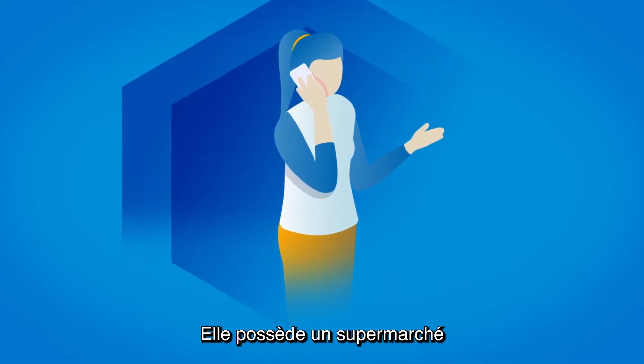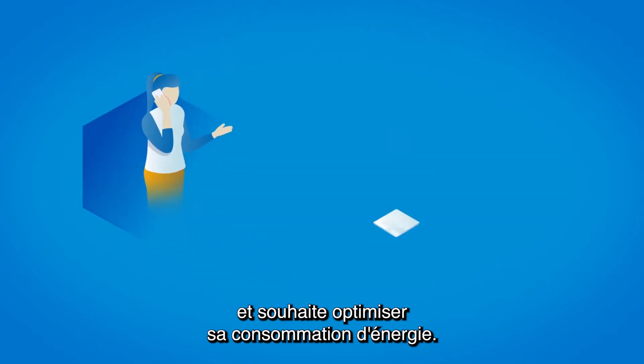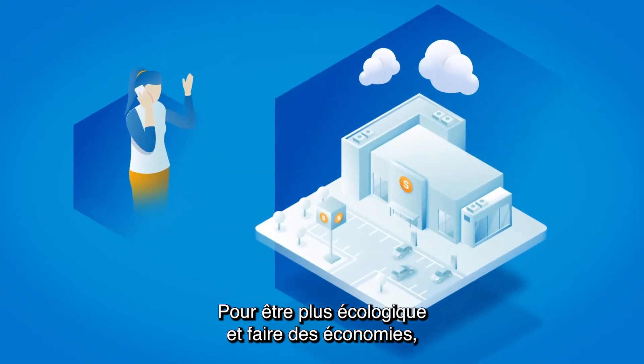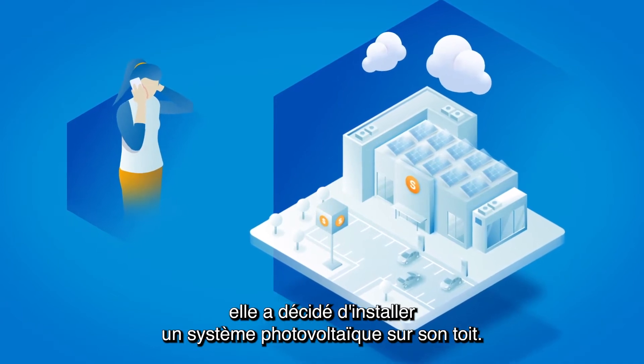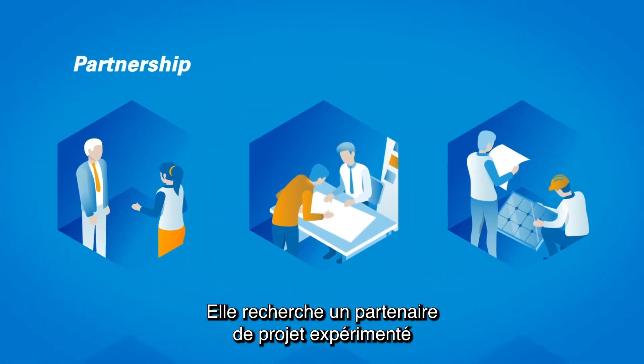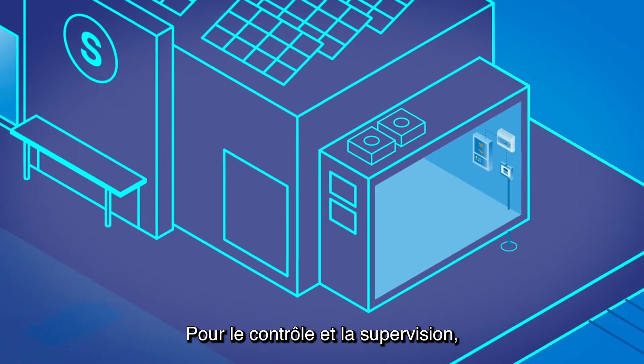Meet Marie. She owns a supermarket and would like to optimise her energy consumption. To go green and to save money, she has decided to install a photovoltaic system on the roof. She is looking for an experienced project partner to design and install the solution.